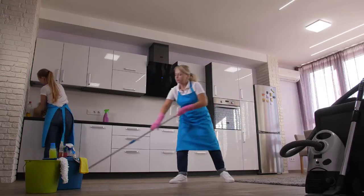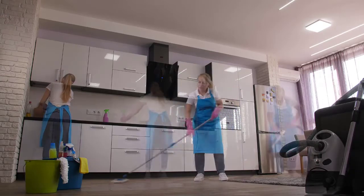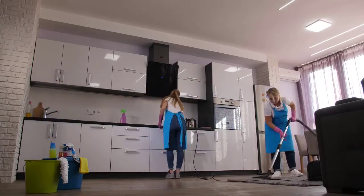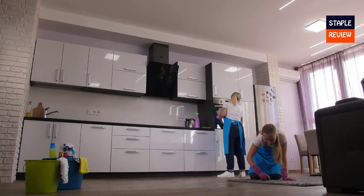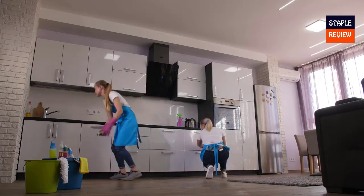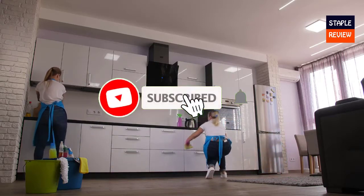Carpet cleaners use a combination of specially formulated cleaning solutions and powerful brush heads to reach deep into your carpet pile, lifting grime and ground-in dirt away. In many cases, carpet cleaners also restore and lift carpet leaving it looking refreshed and almost new.